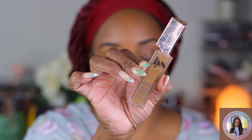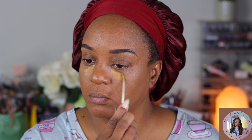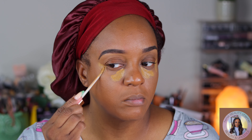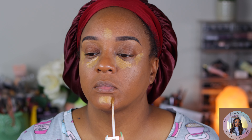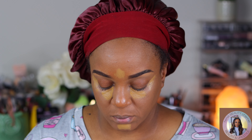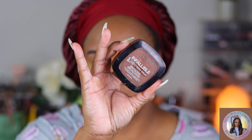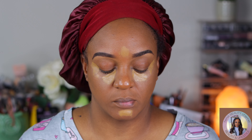Next I'm going to use this LYS concealer. Y'all know I really enjoy the foundation — I totally forgot I had the concealer. I was hoping it was going to be my highlight shade and not a foundation shade, and it was! So I just let that sit for a minute. The NYX was a little too bright, just a tab bit too bright for my liking.